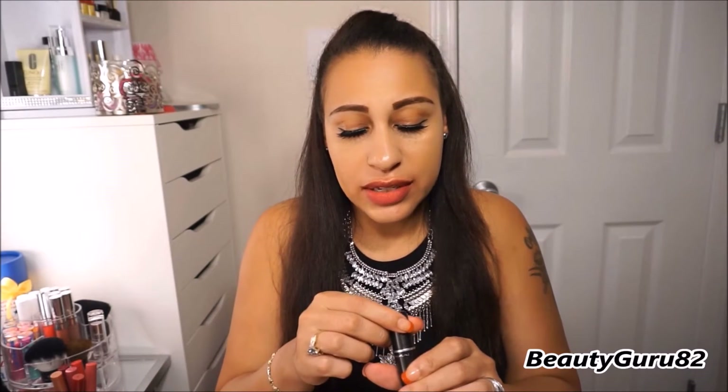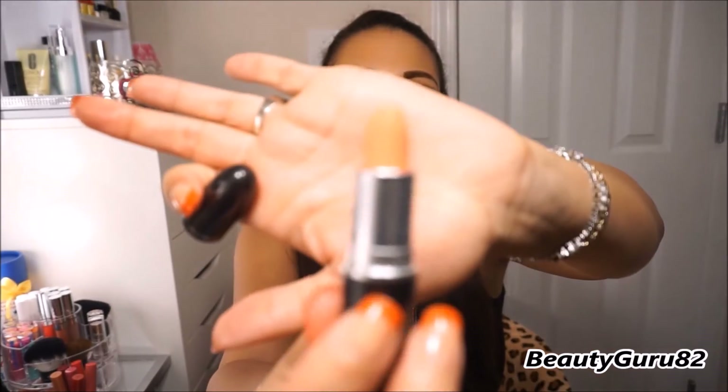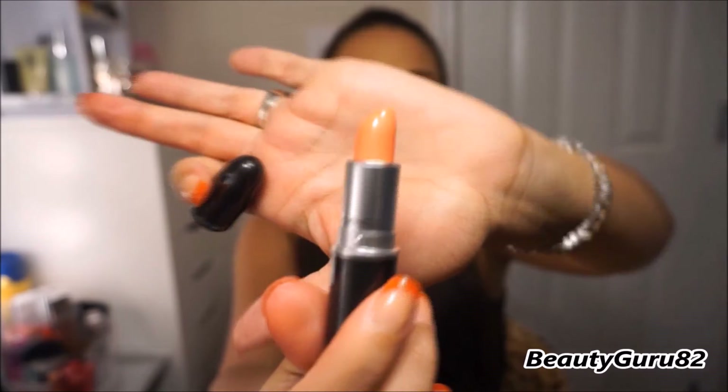This next one is a luster lipstick and it's called Flamingo. This is what it looks like in the tube — it's like a pale peach color, just like a little wash of color. It is a luster lipstick called Flamingo.